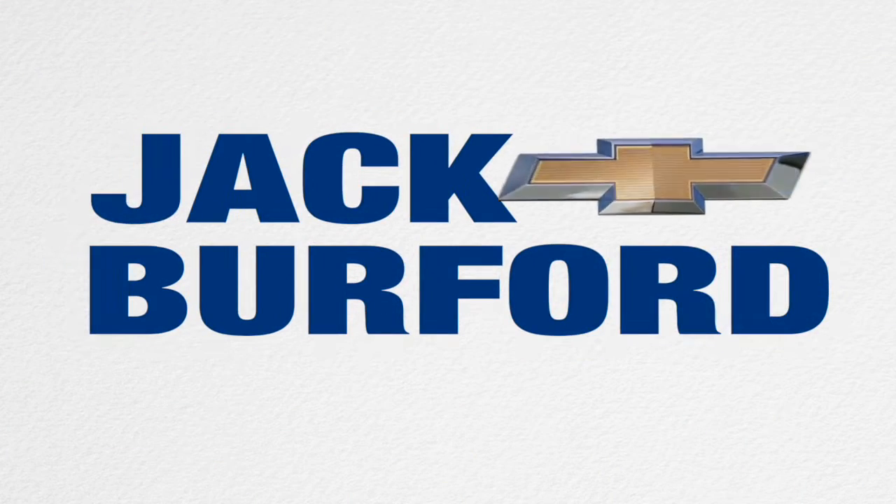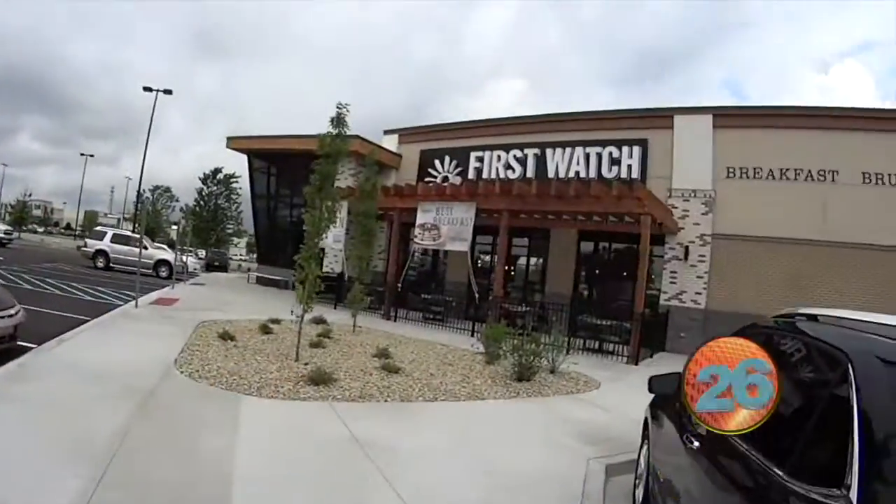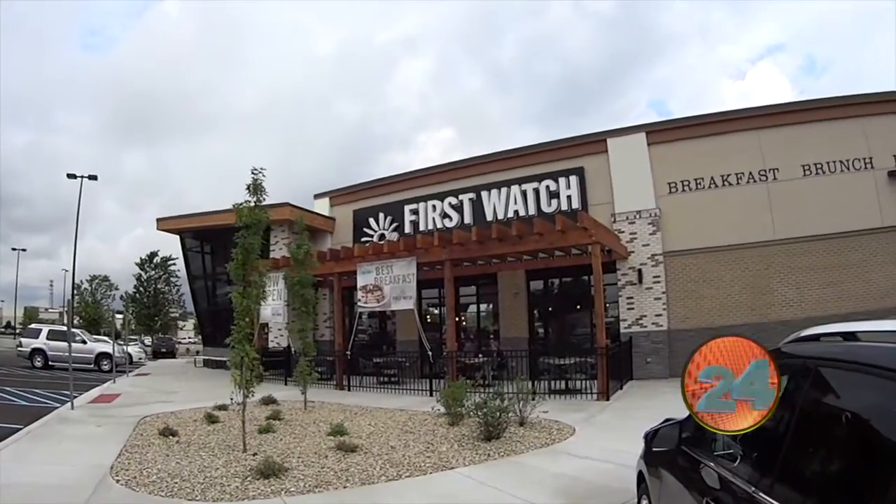Welcome to the Jack Burford Chevy 30-second walk-around. Hey everybody, this is JJ with Jack Burford Chevrolet. We are here at First Watch, the new breakfast place in Richmond.